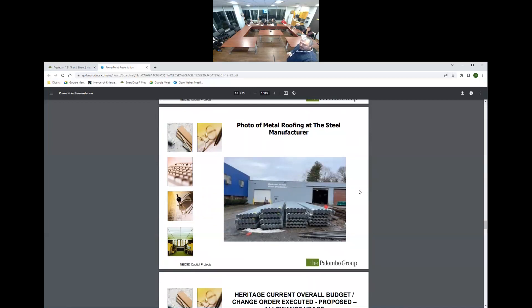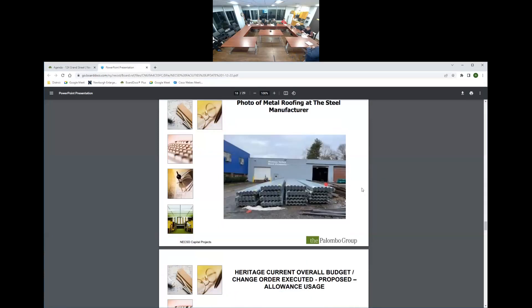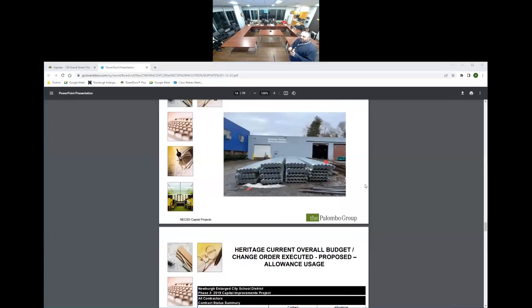Here is the metal decking for the roof addition — both the steel and metal decking are ready and just need to be delivered to site once shoring is in place.